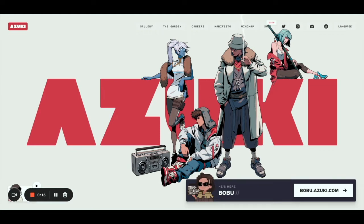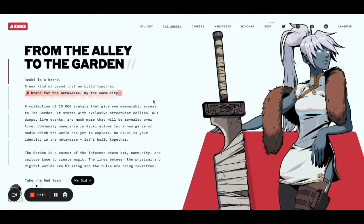The collection is amazing. The vibes are so cool. So let's start with the garden. The garden is basically this whole community of Azuki holders, beans, all the people that bought into this 10,000 avatar collection. And basically the avatar gives you access to the garden.